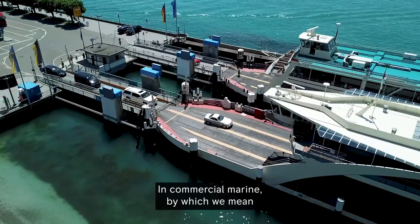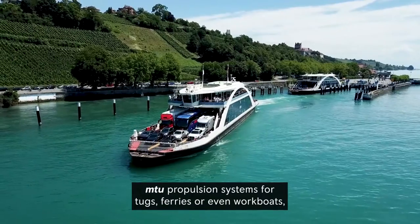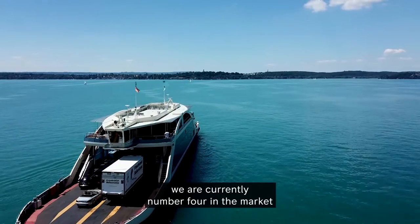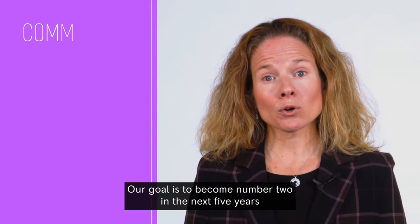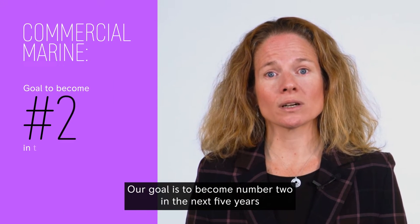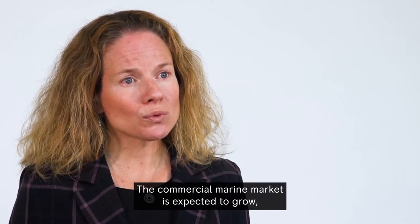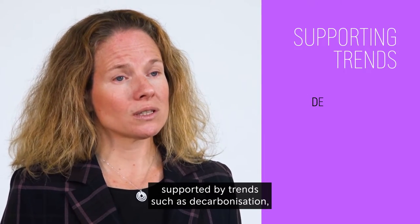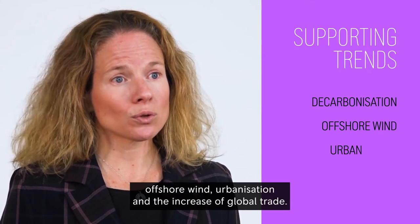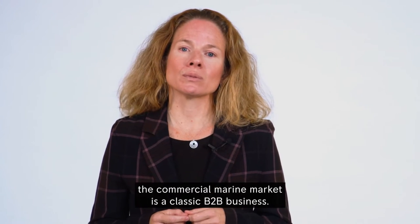In commercial marine — by which we mean MTU propulsion systems for tugs, ferries or even workboats — we are currently number 4 in the market, with about 10% market share. Our goal is to become number 2 in the next 5 years and at least double our market share. The commercial marine market is expected to grow, supported by trends such as decarbonization, offshore wind, urbanization and the increase of global trade. Unlike the yacht market, the commercial marine market is a classic B2B business.